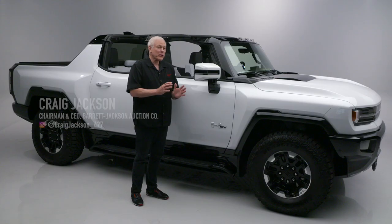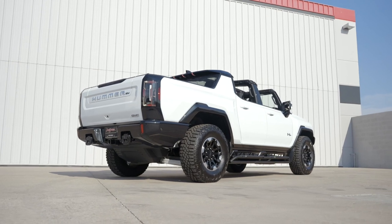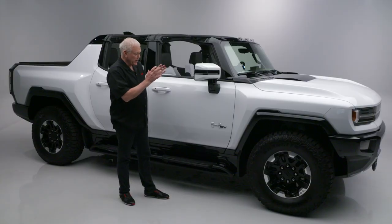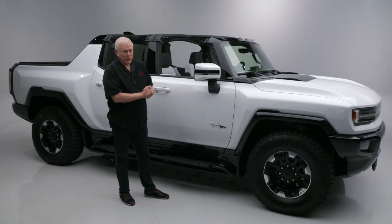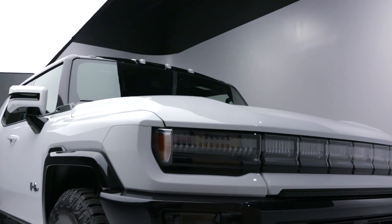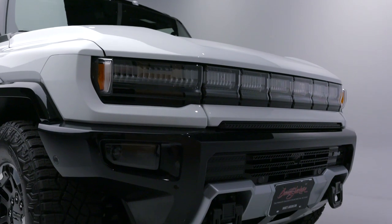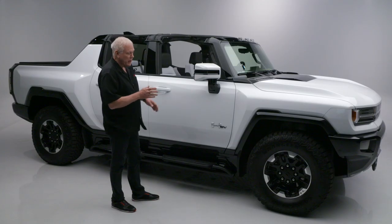On today's first look we have a 2022 GMC Hummer EV Edition One. These are one of the hottest cars on the market, one of the hardest to buy, but it is coming to Barrett-Jackson to our Houston auction. This is built around the firm's Ultium technology and has an electric drivetrain with several off-road focused items.